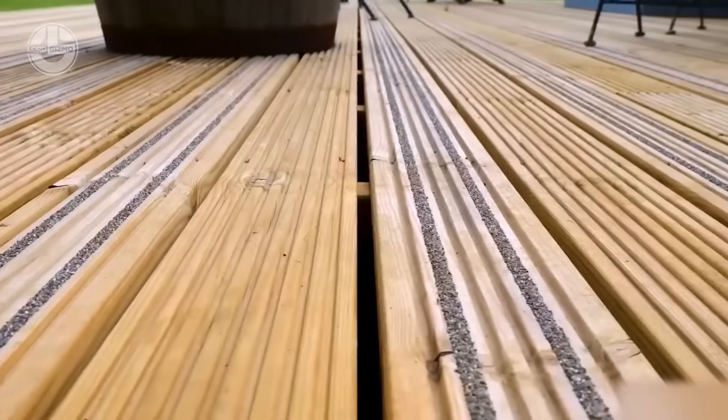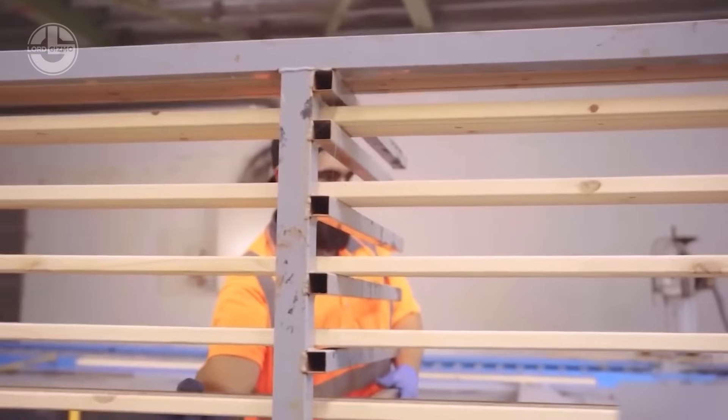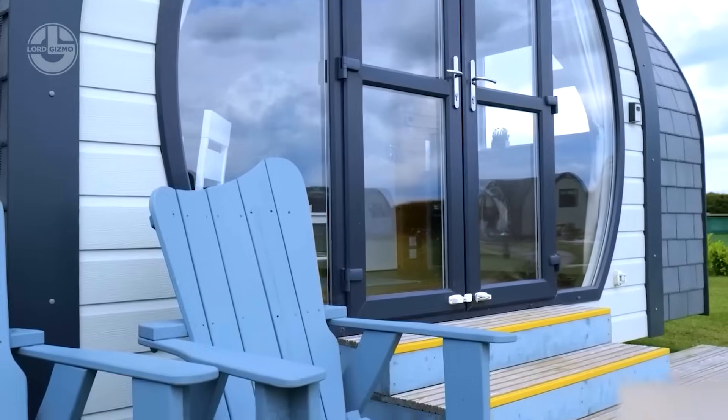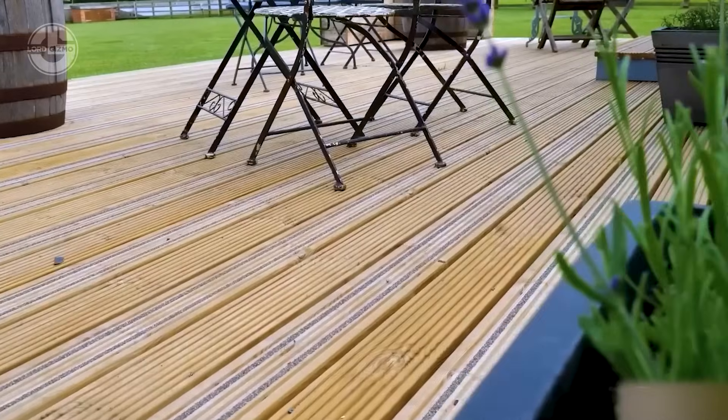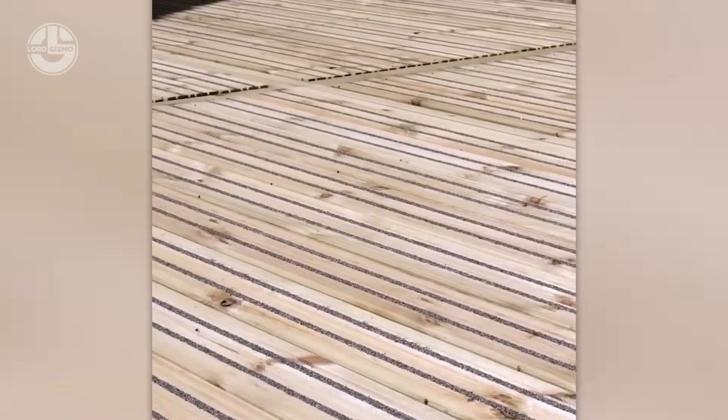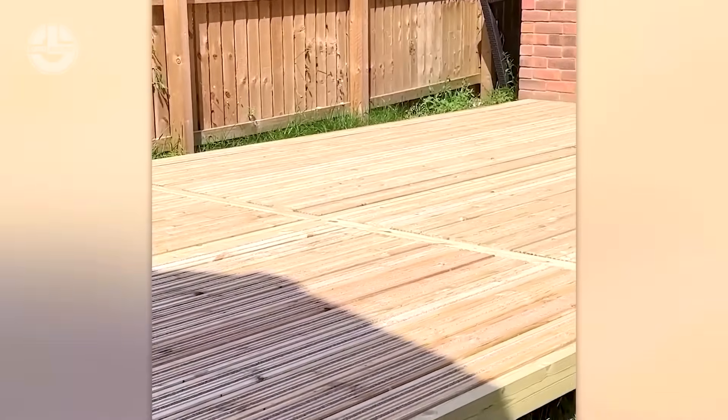Their secret? Thin polyurethane resin strips infused with bauxite aggregates preserve the wood's natural charm while ensuring grip in wet conditions. Price-wise, a 2000 x 125 x 32 mm softwood board costs just $20, blending safety, style and affordability into one unbeatable package.